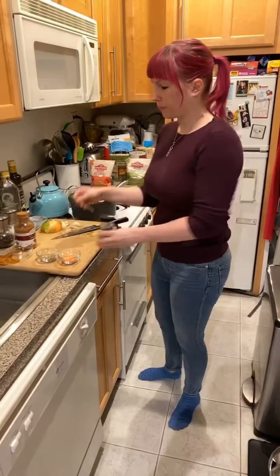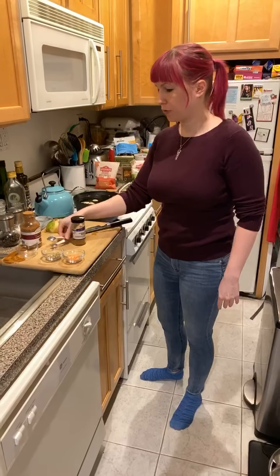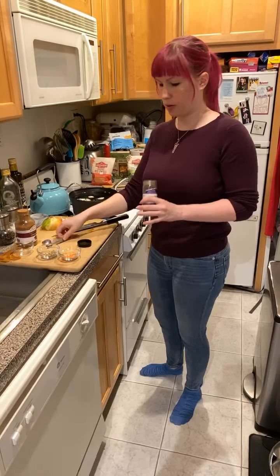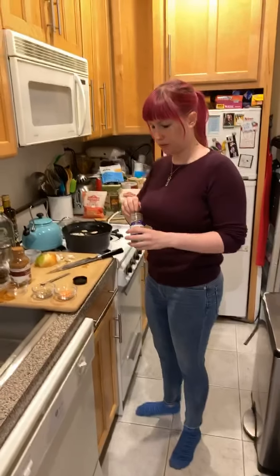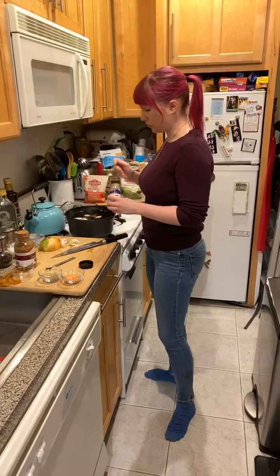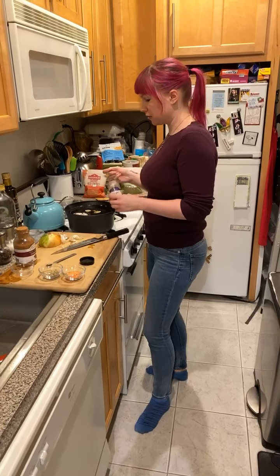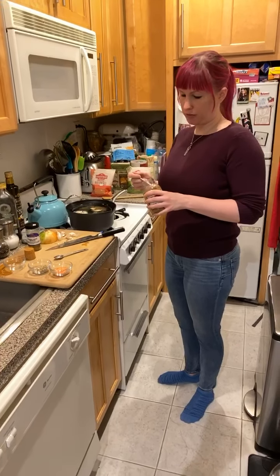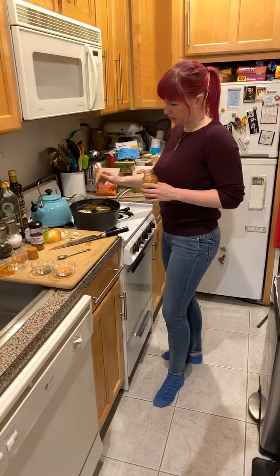For the spices, I'd do between a half and one whole teaspoon of cumin — it's a more dominant flavor and won't take over. I'm going to put a full teaspoon in today. Spicing this to taste — I'd recommend measuring if you're not used to spices because it's very easy to go overboard. I'm going to do a very well-rounded, not-quite-flat quarter teaspoon of cinnamon. A little bit of cinnamon goes a long way in a savory dish but really makes the flavor pop.